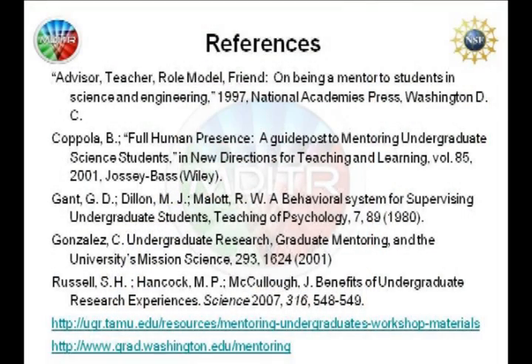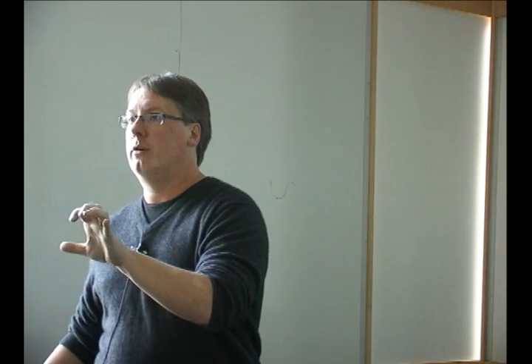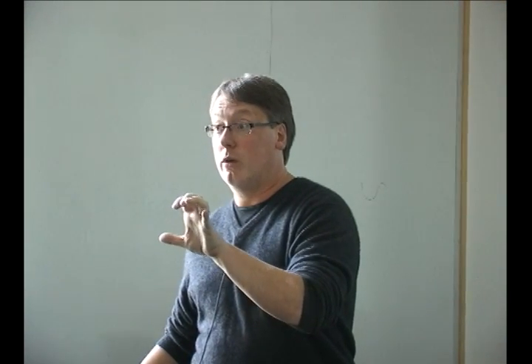There's a whole literature on REU programs and evaluations. Your institution's graduate mentoring website and Texas A&M University have nice collections of resources for people doing summer mentoring. With that, thank you once again for volunteering to do this. The success of this program really relies on our mentors — the people in there working with undergraduates one-on-one. There's such great research going on at the University of Washington. To bring undergraduates in and give them exposure to that — you've already won. Everything I've talked about here is just to embellish on what's already a great foundation for a positive experience.